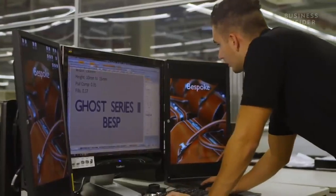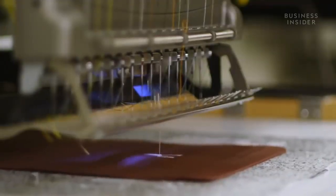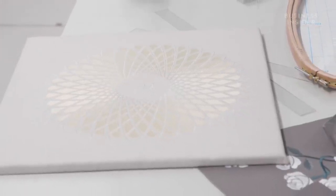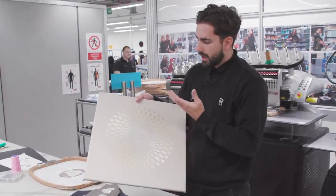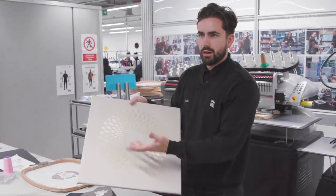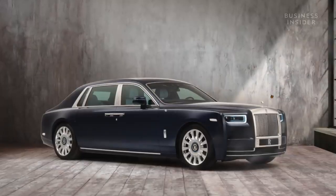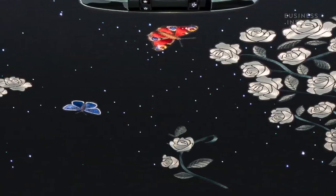The embroidery on the upholstery is also tailor-made to the customer's design choice. 'There's no real standard process that's repeated with embroidery, because every single design is completely unique. It's not just a case of scanning an image and turning it into embroidery — every single aspect is thought out. The different angles of the stitch reflect light in a different way, so rather than a flat image, we bring it to the next level — almost a three-dimensional hologram effect.'